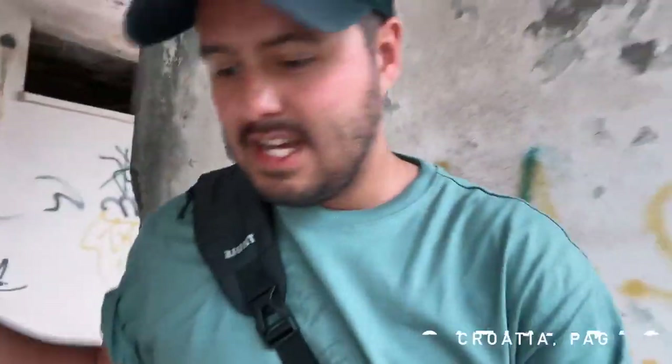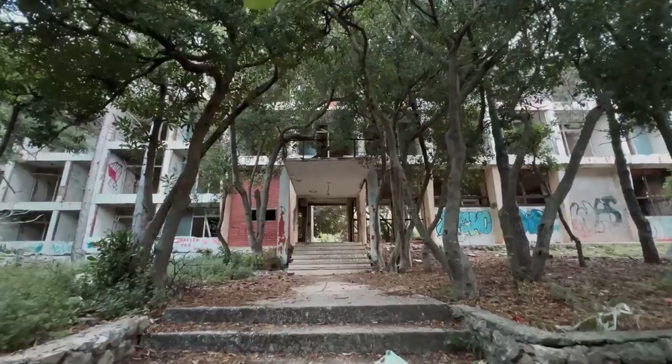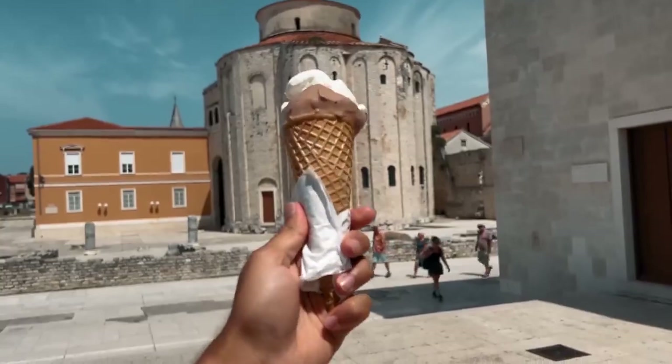I'm currently at some kind of abandoned place here in Croatia. What fascinates me about those abandoned places is that it's super scary — freaks me out. Look at this, there's nobody here. It's creepy but I love it. We are currently in Zadar, it's a beautiful place and we just had some delicious ice cream.